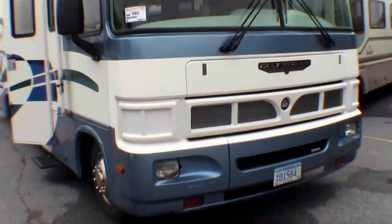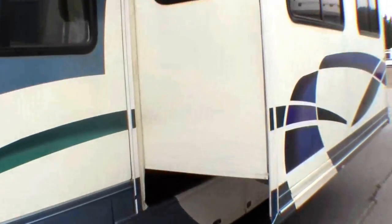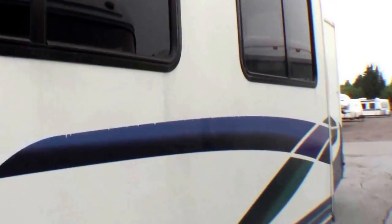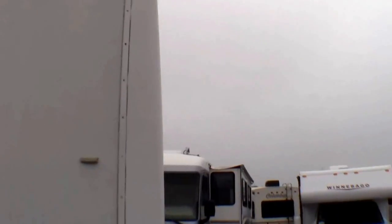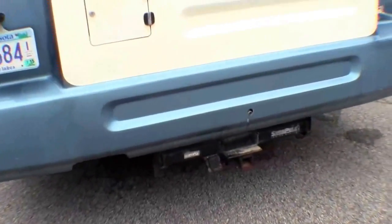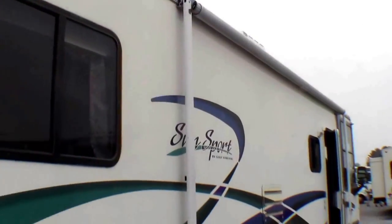I'll just walk around the exterior and I'll get right inside for you. Awnings over the slide. Nice big slide. Got the 19 and a half inch tires. Got a hitch on the back with wiring. There's your ladder. Nice big awning on this coach.